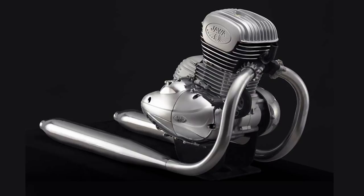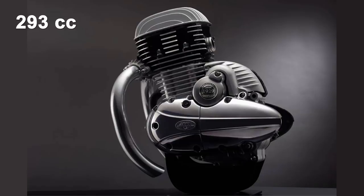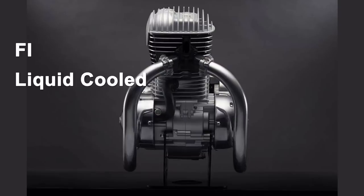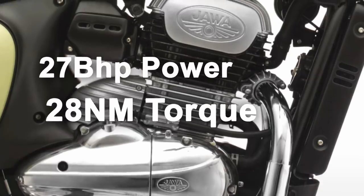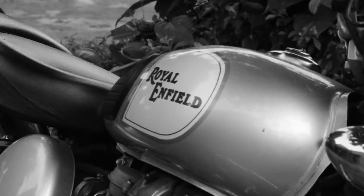The engine details of the Java have been made public earlier. Both the Java and the 42 have a 293cc, single cylinder, four stroke, four valve, double overhead cam, fuel injected, liquid cooled engine, mated to a six speed gearbox. It produces 27 bhp power and 28 Nm of torque. You will be surprised if we compare these figures to its main rival, Royal Enfield.